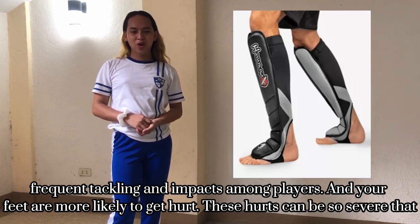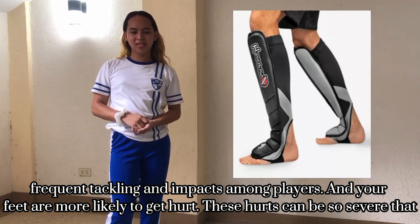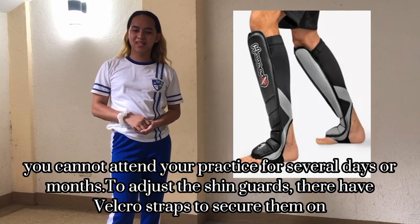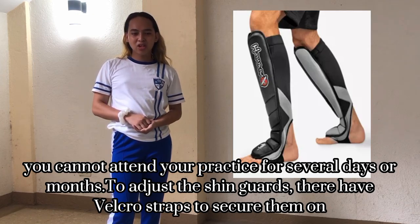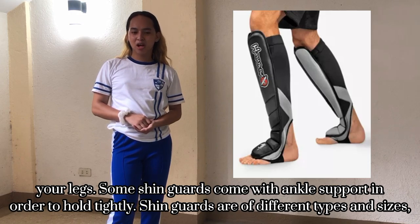Shin guards. Like other soccer equipment, shin guards play a vital role on the field. Soccer is a sport with frequent physical impacts among players, and your legs are more likely to get hurt. This injury can be severe enough that you cannot attend practice for several days or even months.